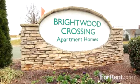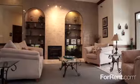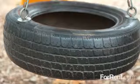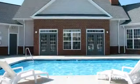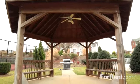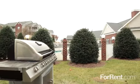Welcome to Brightwood Crossing. Here at Brightwood Crossing, you'll find that we have endless amenities. Take a dip in our uniquely designed swimming pool, or enjoy those summer evenings while grilling out in our gazebo area that includes tables and grills.